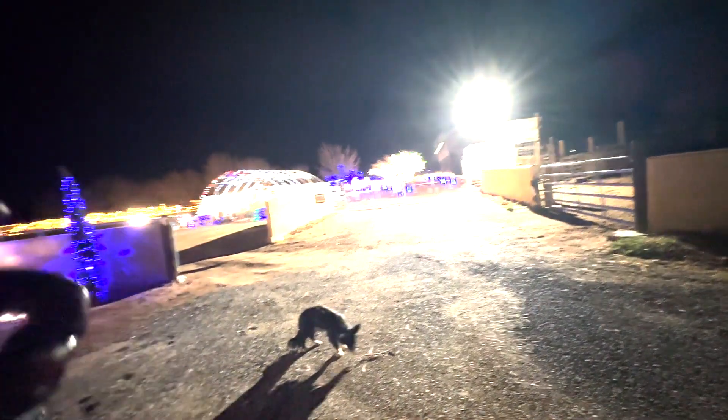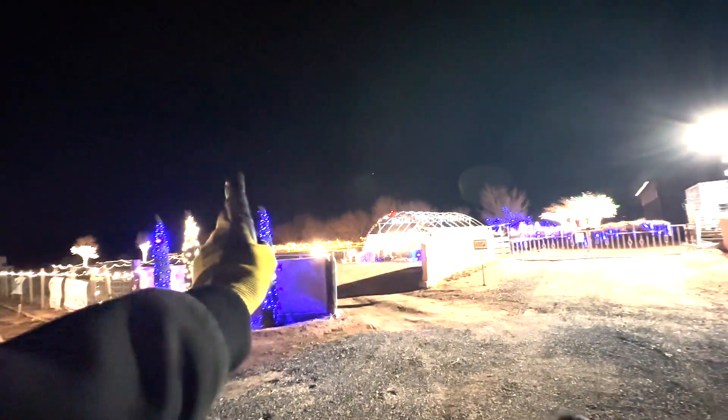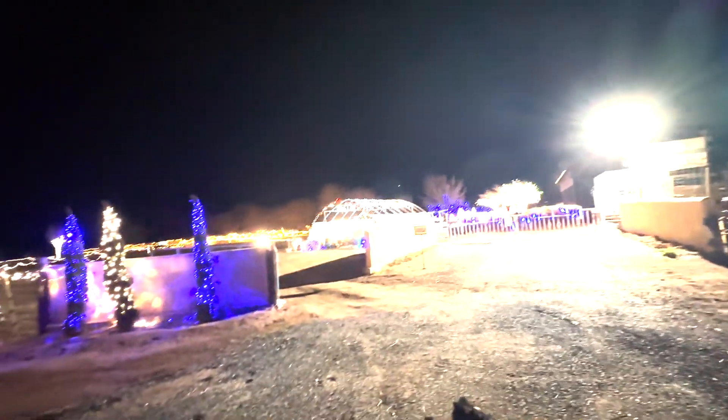Welcome to the Fisher Family Farm. On this video, I'm going to give you an entire overview of the property, the Nativity, the Christmas walkthrough, and all of the farm festivals.